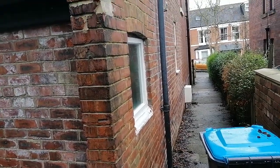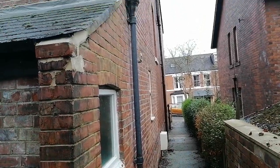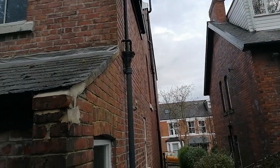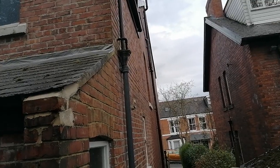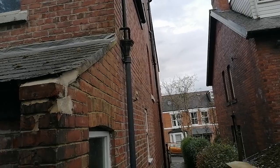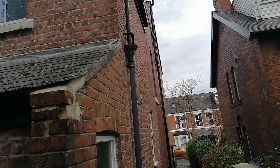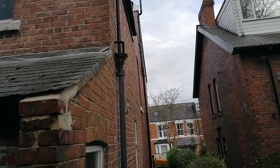Hi, Neil again on a property this morning where they've had some ongoing damp-related issues. The client has been advised by one of the local damp proof companies that the property is suffering from rising damp, and that properties of this age wouldn't have had a damp proof course built into them, because they didn't come in until much later than when this property was built.